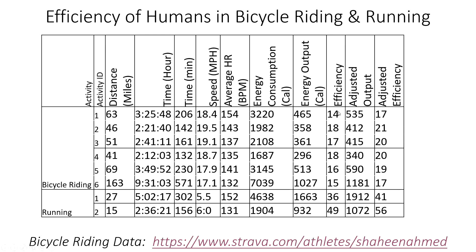I calculated efficiency for all the rides for comparison. The adjusted output accounts for the fact that the energy output was estimated — I don't have an actual power meter on my bike. The estimation is likely a little low because it's based on a laboratory study using very smooth surfaces, so I added 15% extra to the energy output.